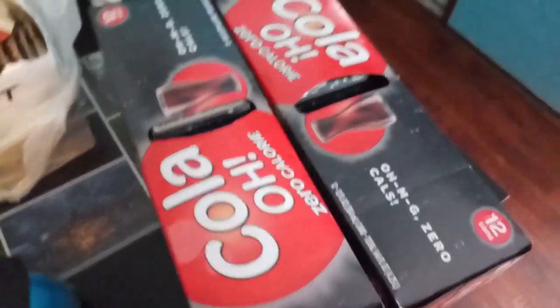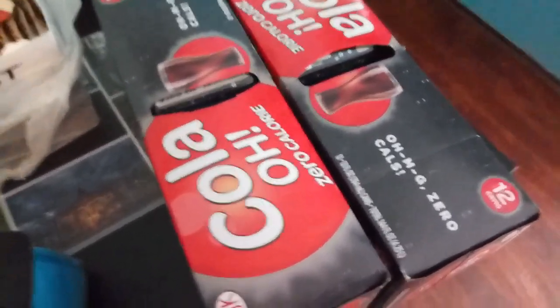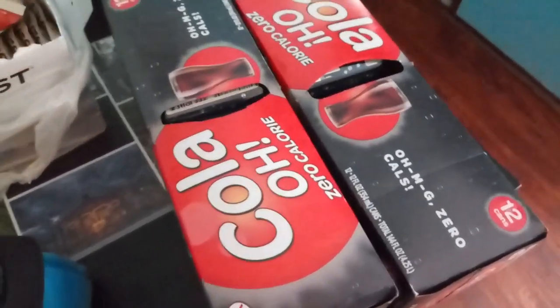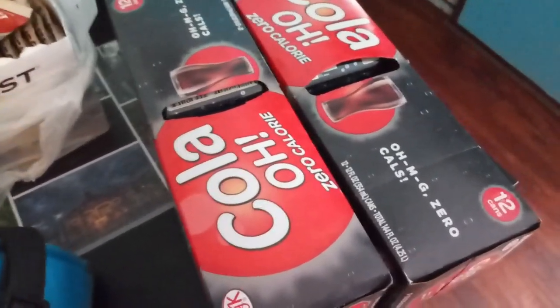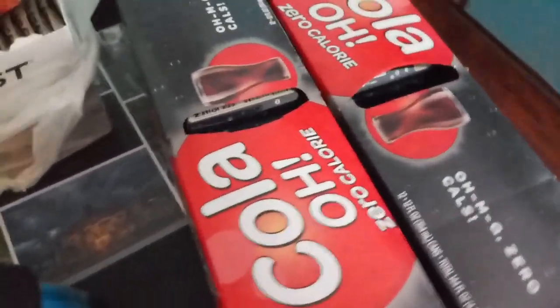I got two 12-packs of these Cola-O's, which is basically the Kroger generic of Coke Zero. I would prefer to have Zevia but Zevia is expensive, so when they're on sale for $2.50 for a case of 12 I tend to get these instead. I got a case of water too.